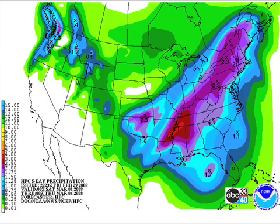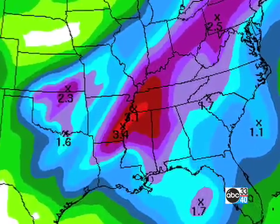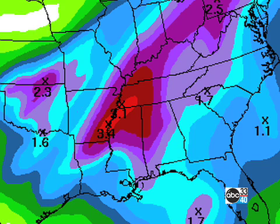QPF-wise — wow, isn't it nice? Part of Alabama is now out of the D4 exceptional drought, and it looks like we've got some more rain coming our way. That will be wonderful.